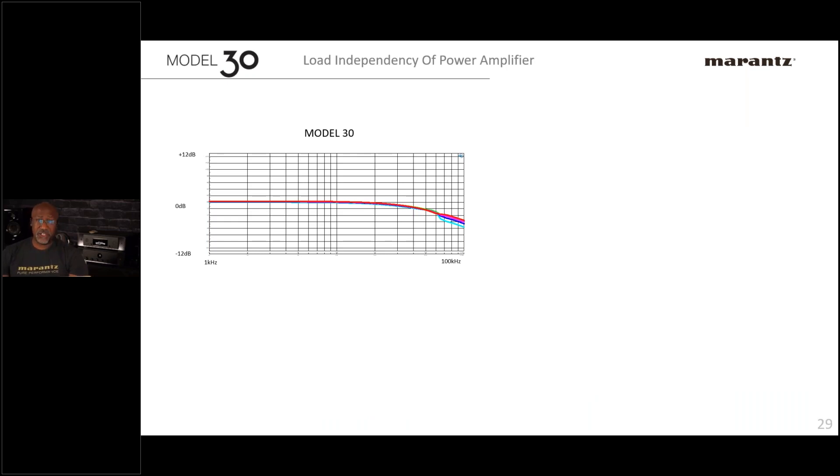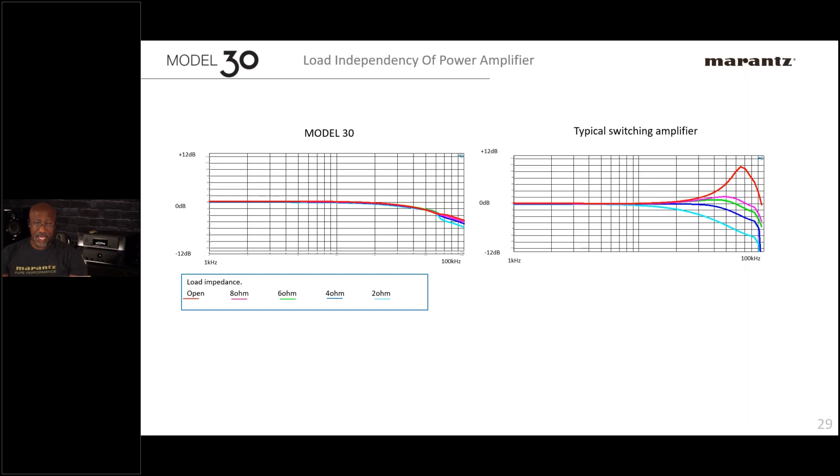Literally two devices in one box: a linear power supply and a preamp, plus a switching power supply and a power amp. We are very good at these switching power supplies — we use them in the PM10, PM12, and KI Ruby series. A lot of times with switching power supply amplifiers the frequency response changes with impedance, but with the Model 30 the frequency response stays the same as speaker impedance changes — unlike many other switching amplifiers.